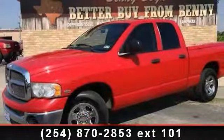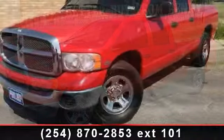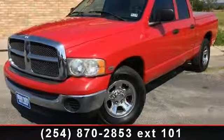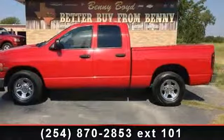Step into the 2005 Dodge Ram 1500. If you are looking for an automobile with great features, look no further. This vehicle comes with a reliable 8-cylinder engine.